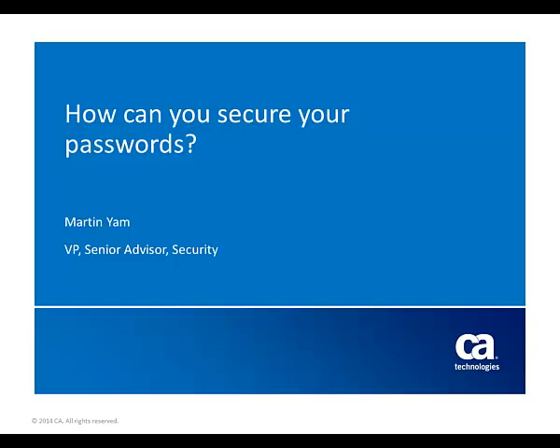Hello, this is Martin Yan from CA Technologies, and I'm here to talk about how you can secure your passwords from attacks.